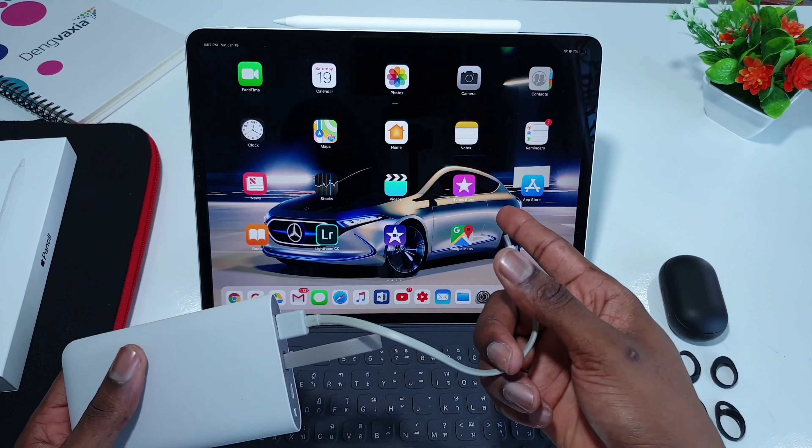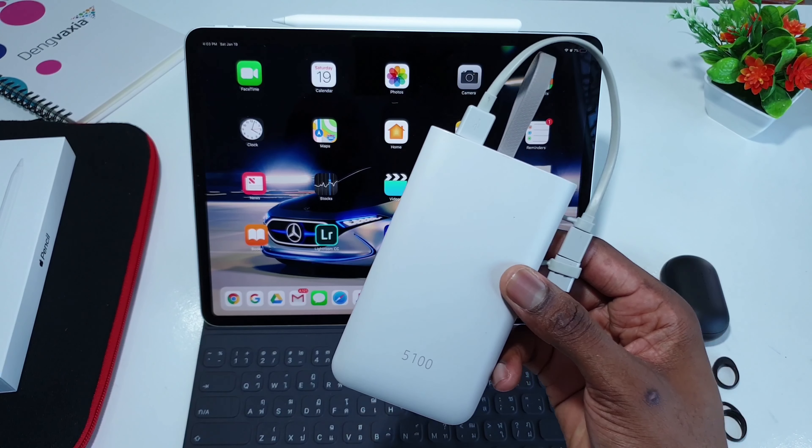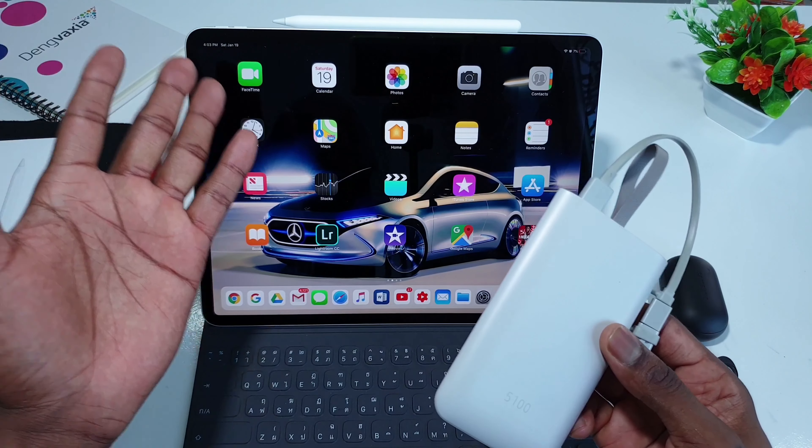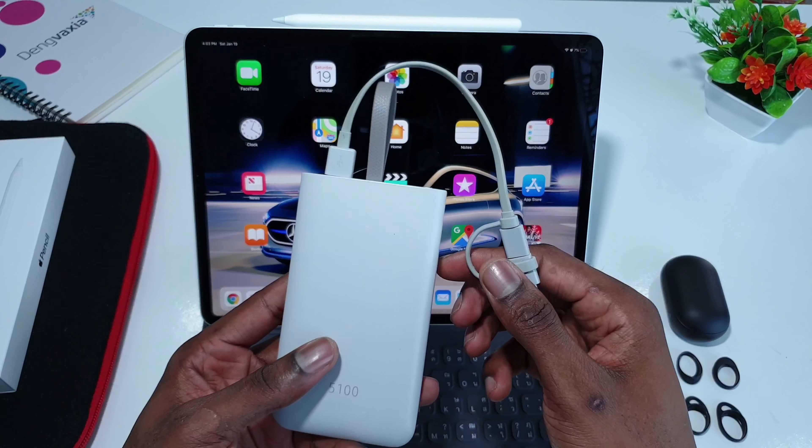The Samsung battery pack with fast charging is a great alternative over many options in the market. I'll drop the link in the description below. It's just 5,100mAh, but the battery life on the iPad Pro is great — you don't even need a power bank most of the time.